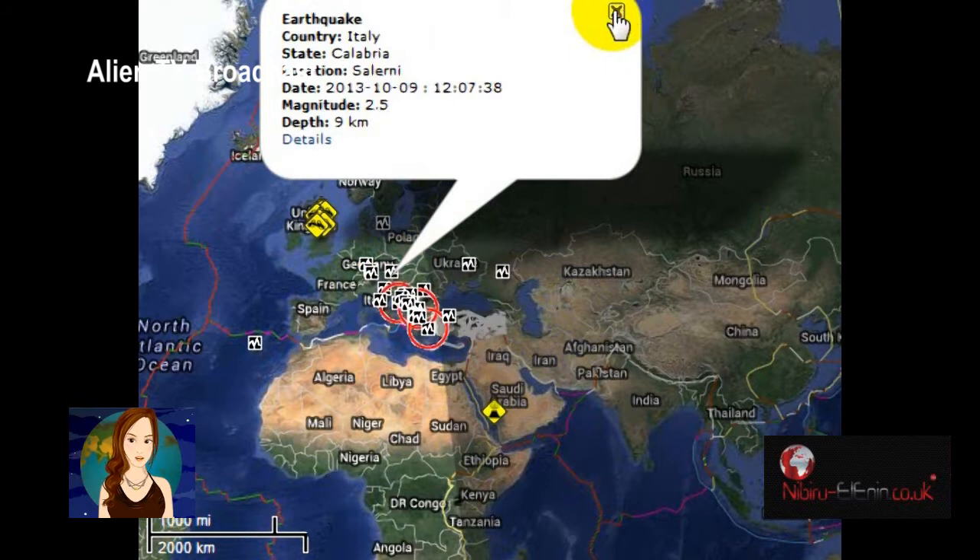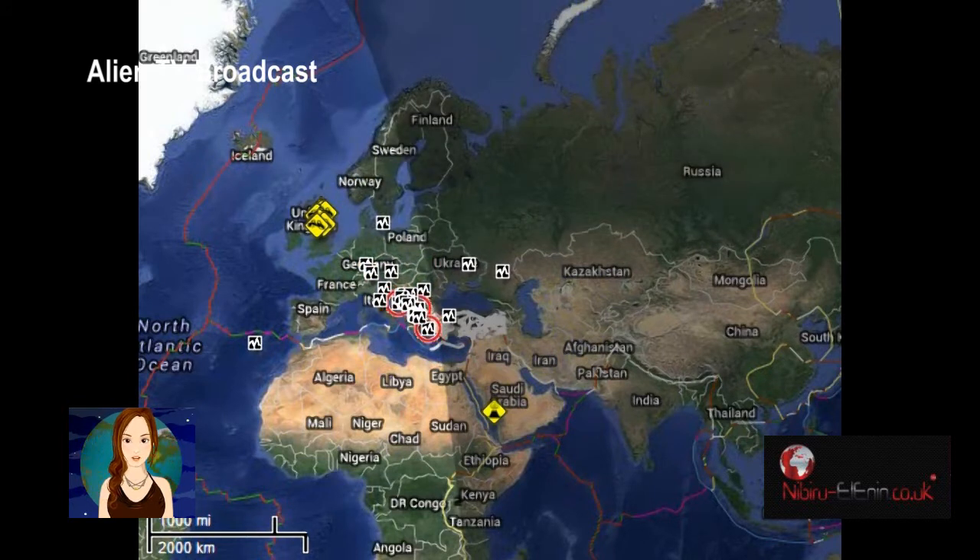Again you will see the reports as of today's date, along with many previous dormant volcanoes now coming back to life.